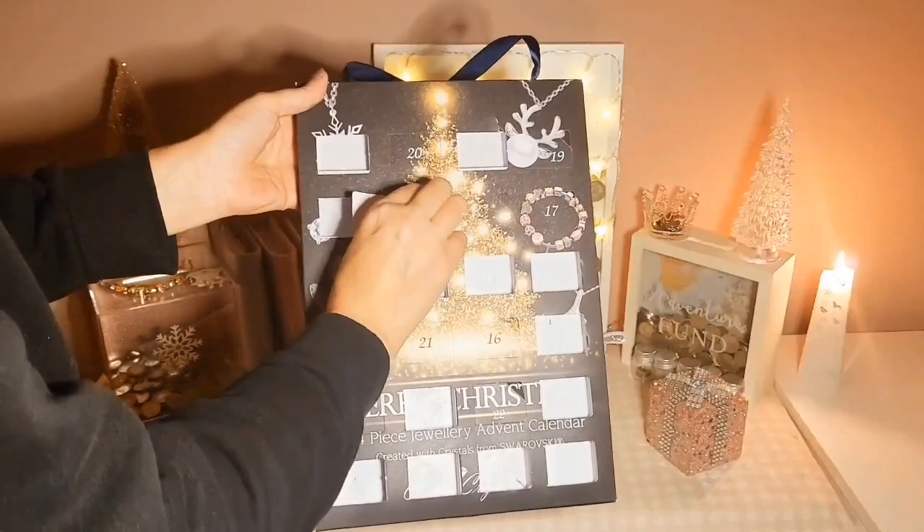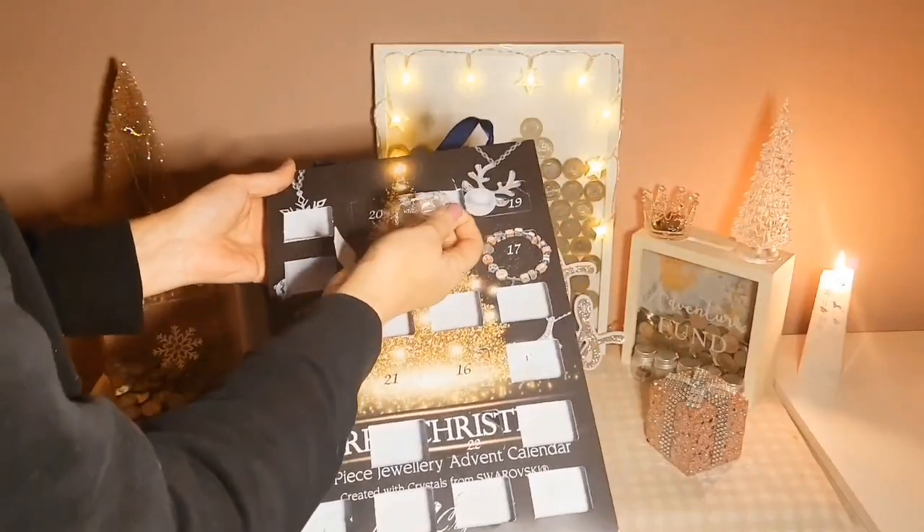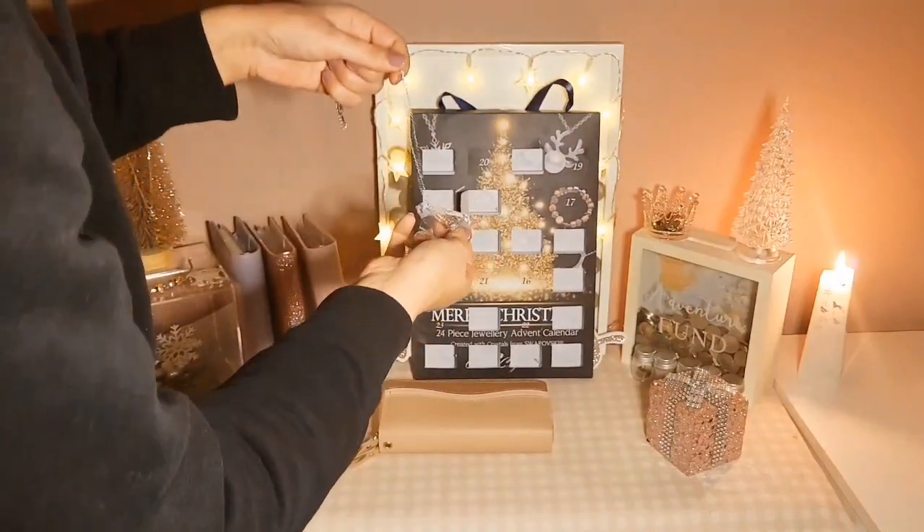What's this? It's not for the charm bracelet. Oh, it's stuck in there. Oh, there's another necklace!